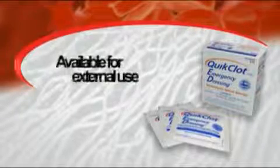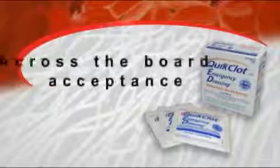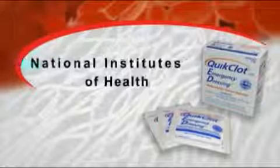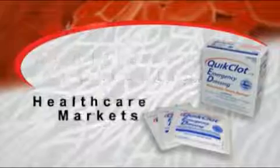Quick Clot Hemostatic Dressing is now available for external use. Because of the product's historical across-the-board acceptance by all branches of the military, the Department of Defense has funded our efforts with the National Institutes of Health to explore additional applications and uses of the product throughout all healthcare markets.